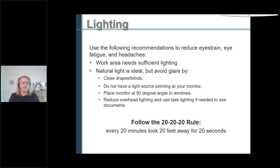A couple of other things: lighting. You want to reduce eye strain and eye fatigue and avoid headaches. You need sufficient lighting — natural lighting is ideal, but you want to avoid glare. Place your monitor perpendicular to a window if possible. If you have a window with shades, pull the shades and use a side light or desktop lamp. Don't put lighting directly over your monitor because that causes glare on the screen. Your monitor is bright enough on its own and you can adjust the brightness and contrast through the computer. Desk lamps are meant for illuminating documents. Follow the 20-20-20 rule.